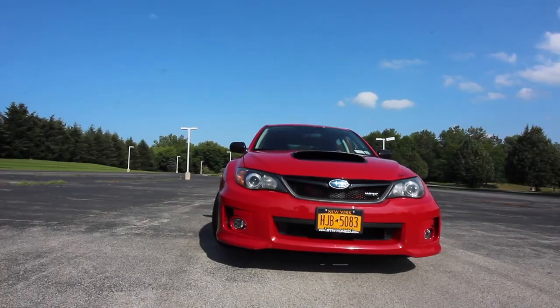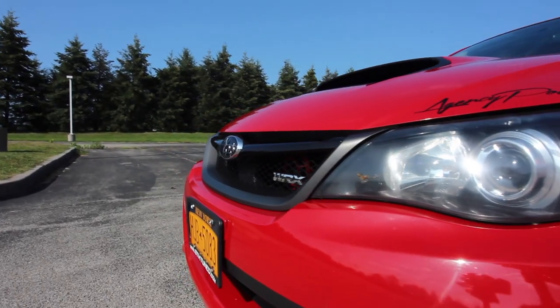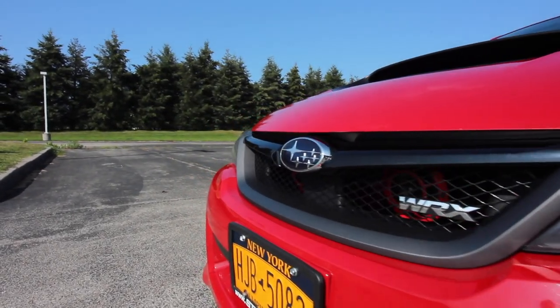I also noticed from stock, compared to the bug eye which was Stage 2 full bolt-ons, I think it was even faster than the bug eye when this was stock. Well honestly this has been one of my favorite years when they did the hatchback — specifically the wide body years. As you can tell it freaking rips.